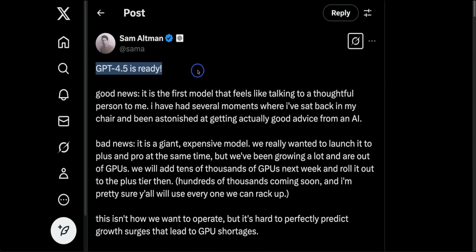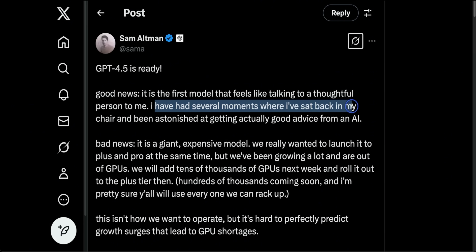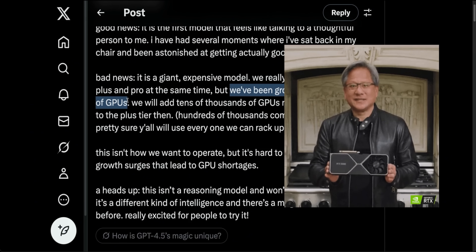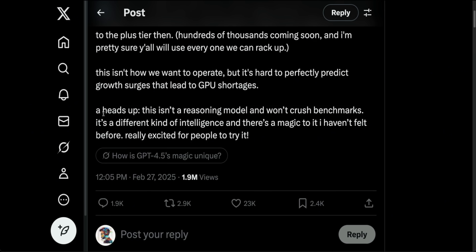Here's a tweet from Sam Altman: GPT-4.5 is ready. The good news is it's the first model that feels like talking to a thoughtful person to him. He says he's had several moments where he sat back in his chair and was astonished at getting actually good advice from an AI. The bad news — they're not going to be offering this model to everybody right away. It's a giant, expensive model. They really wanted to launch it to Plus and Pro at the same time, but they've been growing a lot and are out of GPUs. They'll be adding tens of thousands of GPUs next week and rolling out to the Plus tier then. Most interestingly, this isn't a reasoning model and won't crush benchmarks — but it could be an extremely powerful base model for training reasoning models.